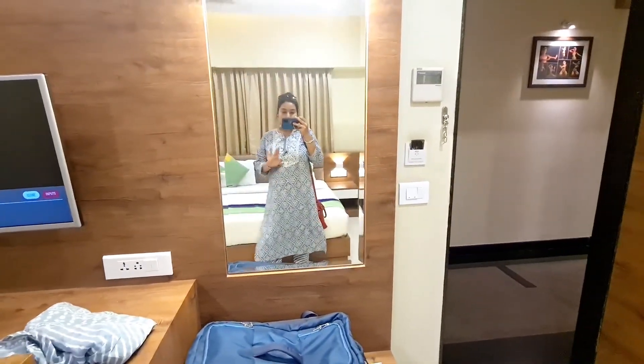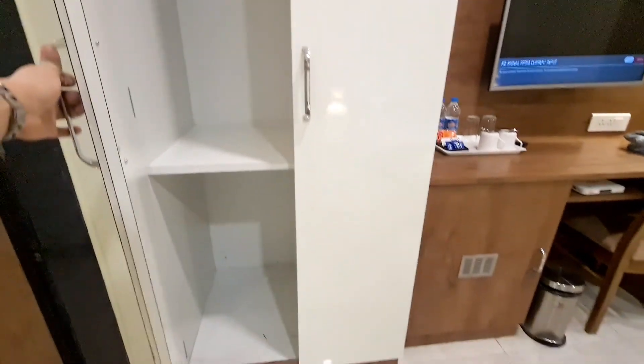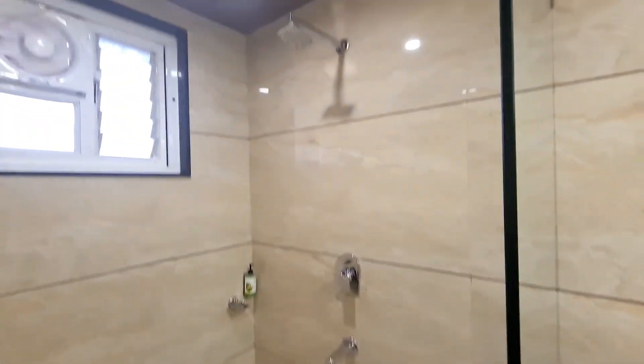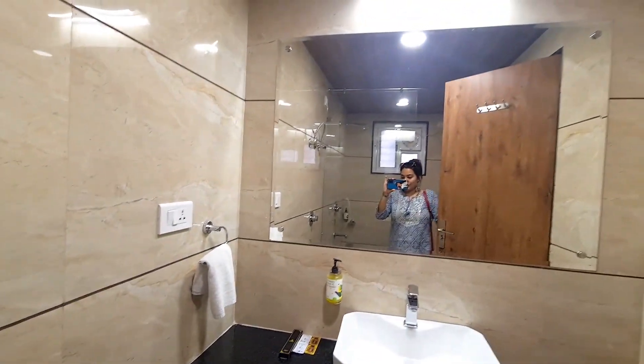Here is the television section which you see, next to it is a cupboard — a decent size cupboard. Just past that you see is a washroom and they have this huge shower area, and this is the basin area. So this was it here.